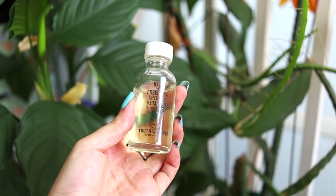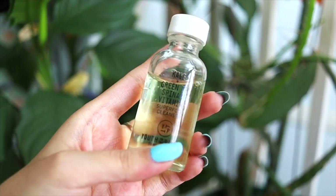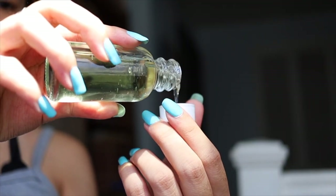The first product is the Kale and Green Tea Spinach Vitamins Superfood Cleanser by Youth to the People. This is one of his top cleansers that he recommends to pretty much everyone. I couldn't get the big bottle, but I got the travel-size skincare kit, which included the little cleanser. I've only used it a few times, and I can say this is not like other cleansers — it will not strip your skin and leave it feeling so dry that you need to drench it in toner, serums, and essences.